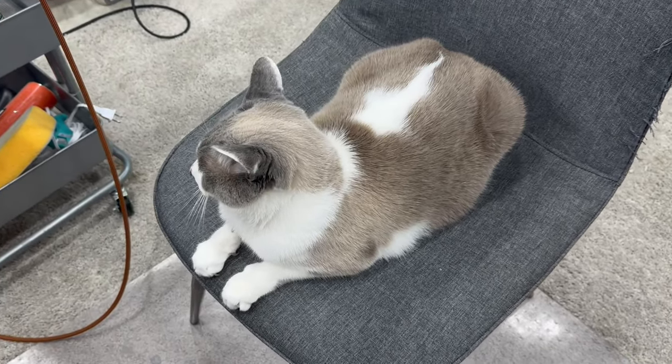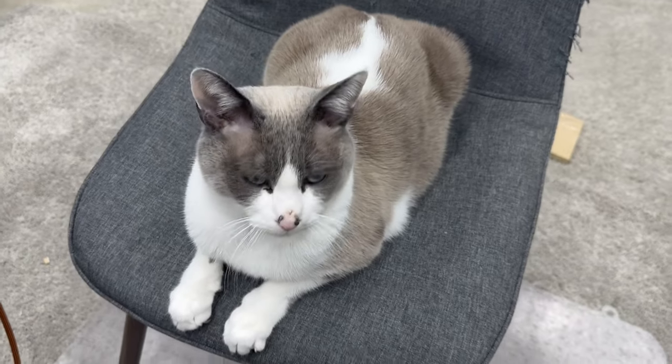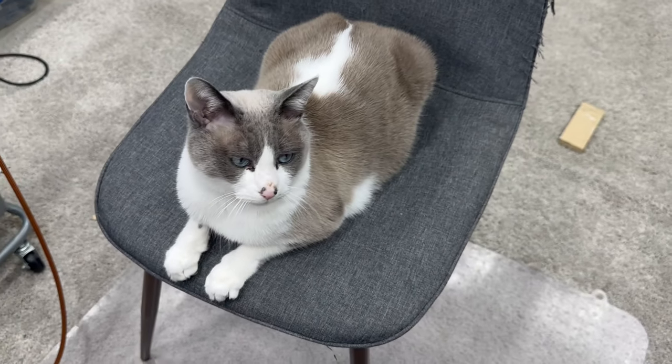It looks like someone's in my spot — you may have recognized him from an Instagram reel. He thinks this layout is partially his.